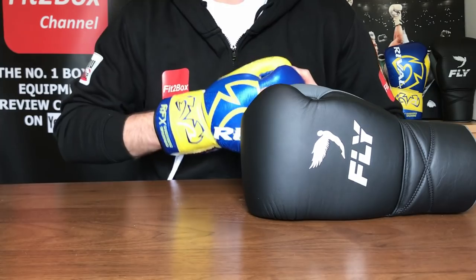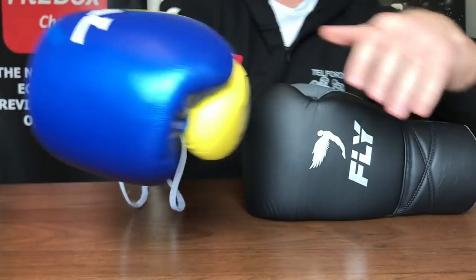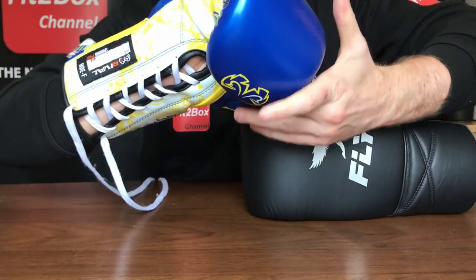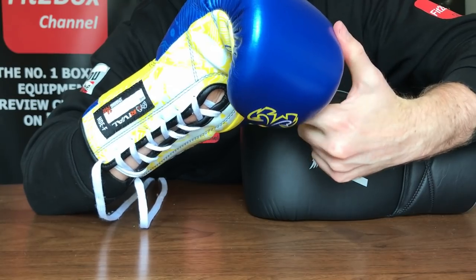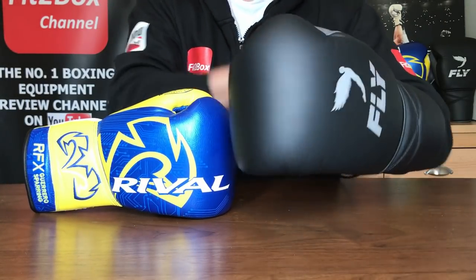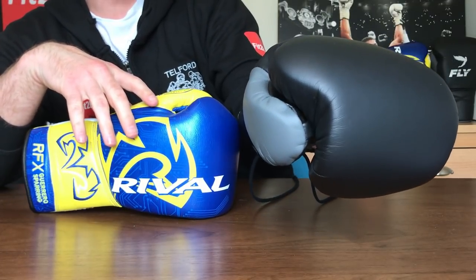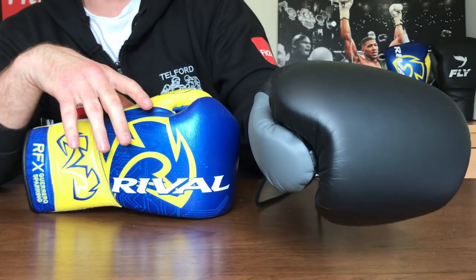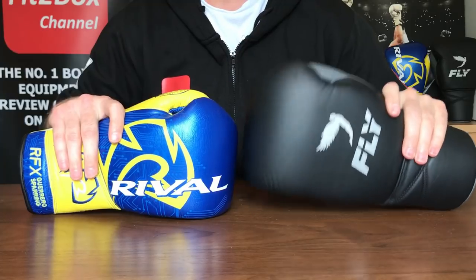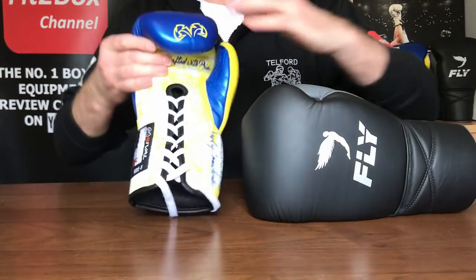Round three: thumb. The thumb on the Rival is very good — you can see the Lomachenko graphics there. It's comfortable, though a little tight at first; it gets better with use. On the Fly, it's a very comfortable thumb, long enough to accommodate a long thumb — I'd put it right up there with Winning thumbs in terms of comfort. I'm slightly favoring the Fly thumb: 10 points to 9.